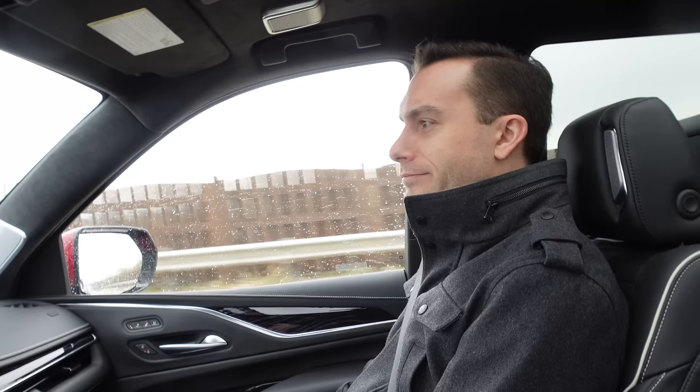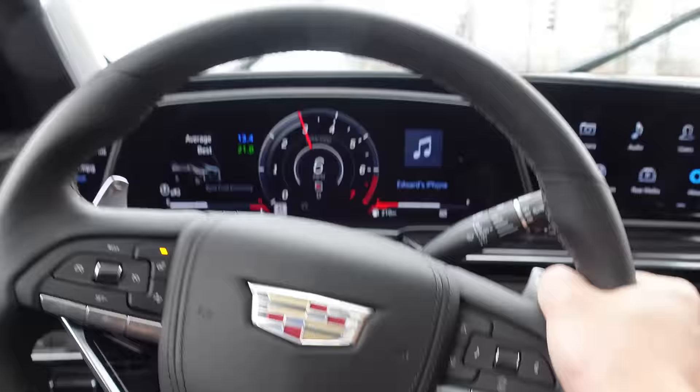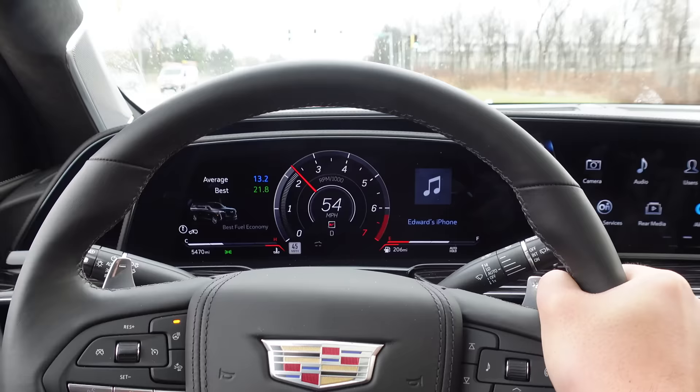If you put seven people in your RS7, put seven people in this — I would beat you. That's launch control in the snowy wet conditions — this thing is a beast. That was all four wheels scrambling for grip.